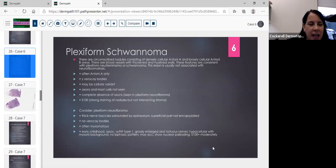The plexiform schwannoma often shows only Antoni A areas with Verocay bodies, sometimes myxoid areas, and a cellular variant. Axons and mast cells are not seen — that's really important. S100 staining is strong in the multiple nodules coursing through the dermis. In the differential is plexiform neurofibroma, which can have thick nerve fascicles surrounded by epineurium, no Verocay bodies, often myxomatous. In neurofibroma with neurofibromatosis type 1, you'll see grossly enlarged and tortuous nerves, hypercellular areas with myxoid background, no biphasic pattern, occasional nuclear palisading, and moderately S100 positive.